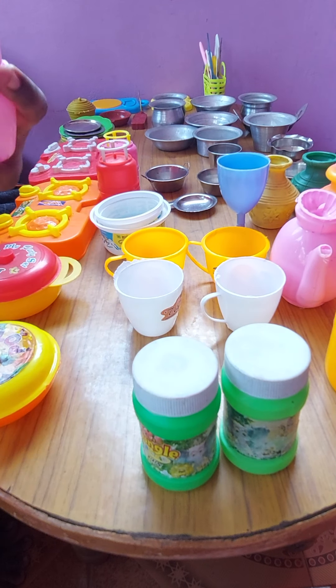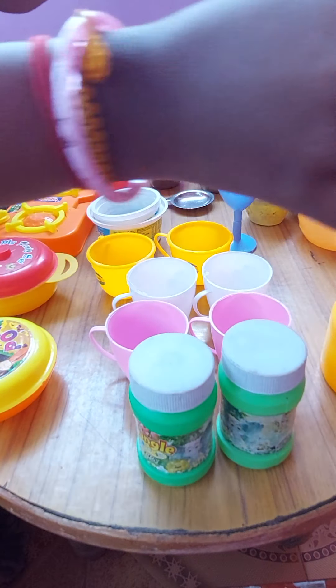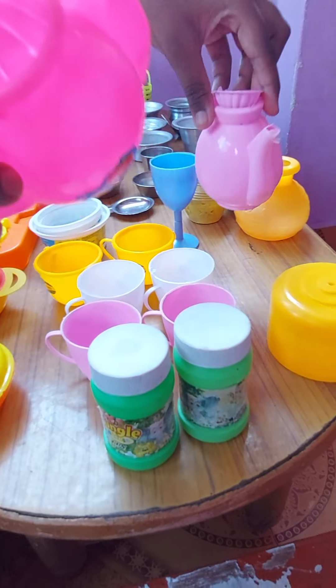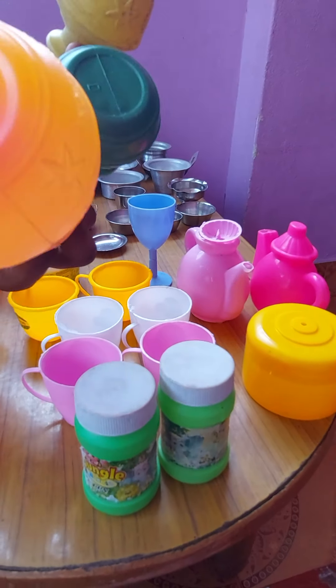Pink color — two. And white color — two. Orange — two. And dark pink, light pink — two teacups.